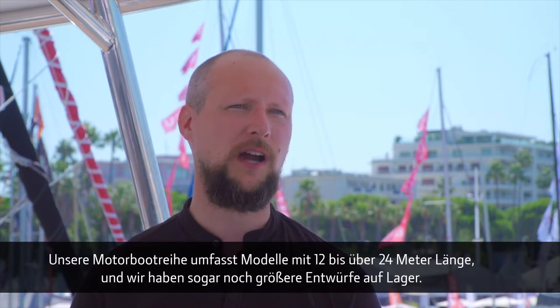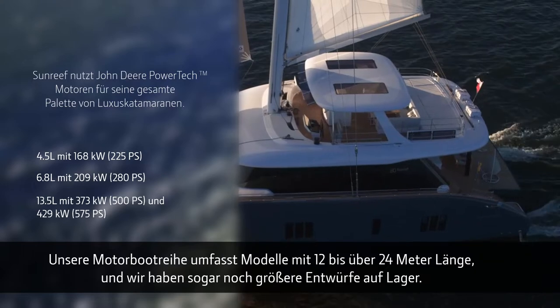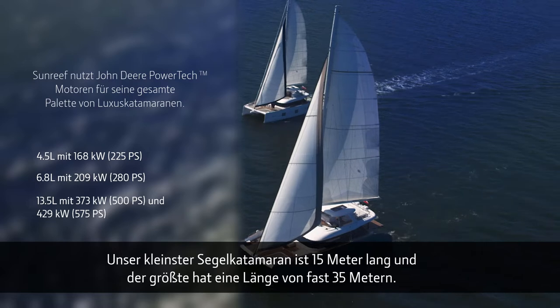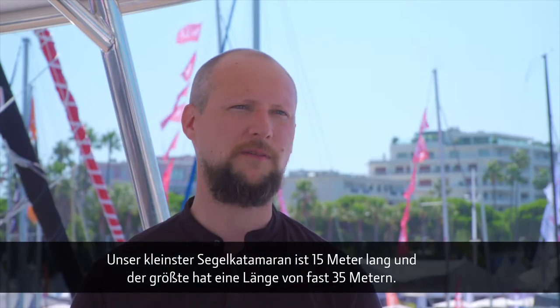We build both power and sail catamarans. As far as the power range is concerned, we start at 40 feet and go up to 80, but also have some bigger concepts in store. As far as the sail yachts are concerned, the smallest sail cat in the range is 50 foot and the largest is 114.